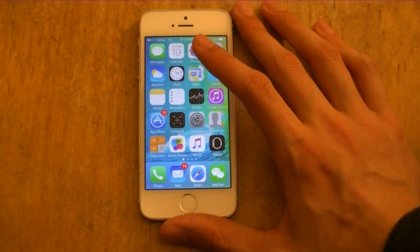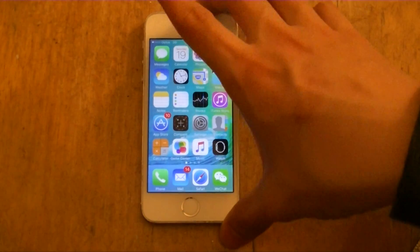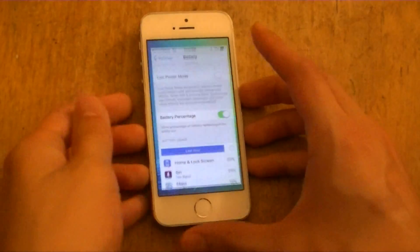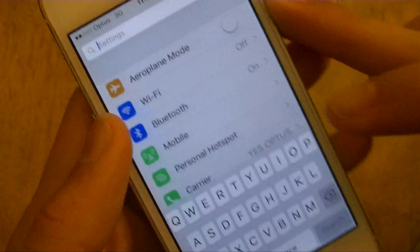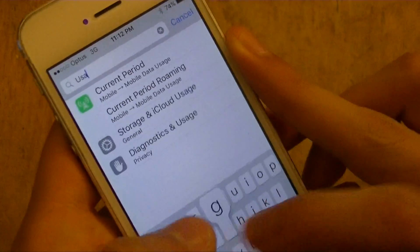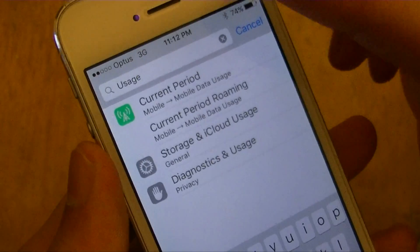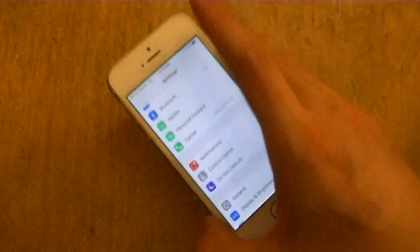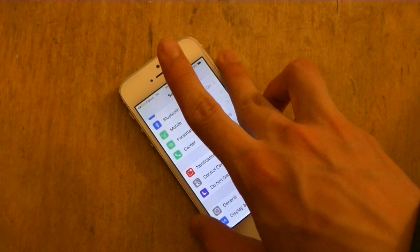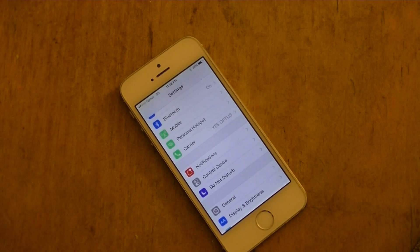It's similar to Android, which shows a small icon for the music player app you've most recently used — probably Spotify. In Settings, you can now search easily. I could search 'usage' and get everything related — storage, iCloud, current period, etc. You can also do split view, but that's iPad only.